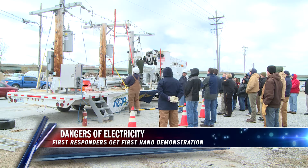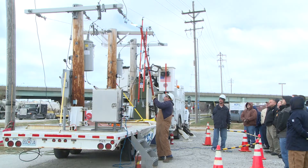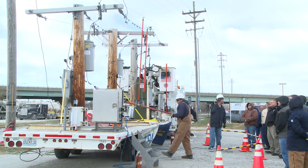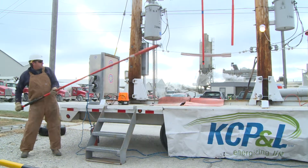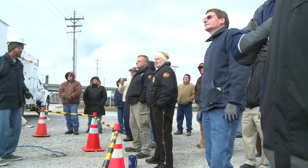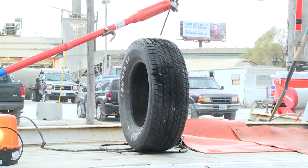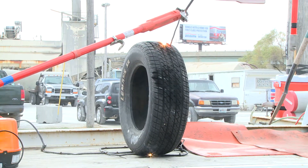A demonstration on Thursday hoping to save lives. The demonstration, put on by KCP&L Thursday morning, meant to show first responders the dangers they may come up against when dealing with electricity. Using a mobile distribution system built to simulate electricity found on poles, conductors and transformers, workers demonstrated the potential dangers of electrical contact.